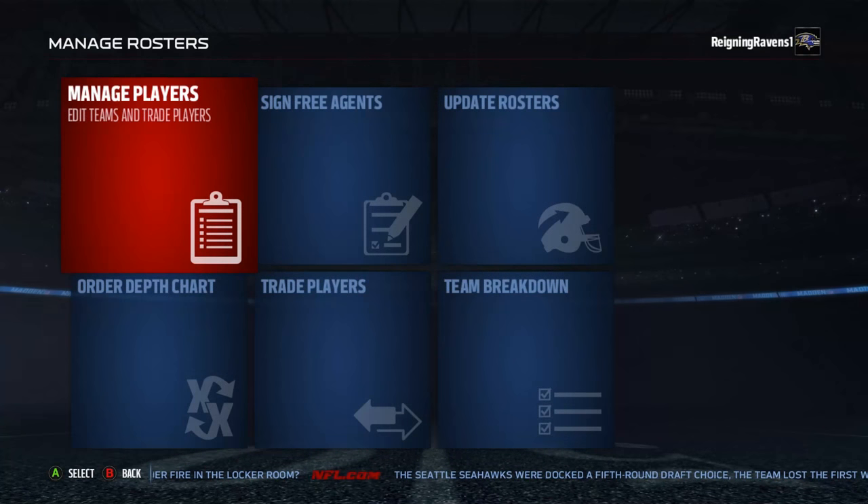Hey, this is Raining Ravens, back with another Raven Broadcast. About a month ago, when Madden first came out, I came out with a Madden 17 Baltimore Ravens depth chart setup video. As you can imagine, there's been multiple roster updates since then, and I wanted to give you guys a follow-up on that video, since that video is now outdated.